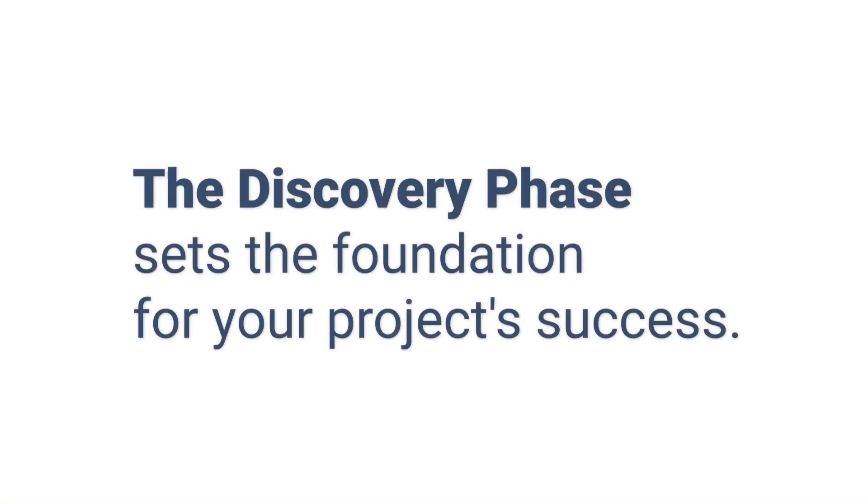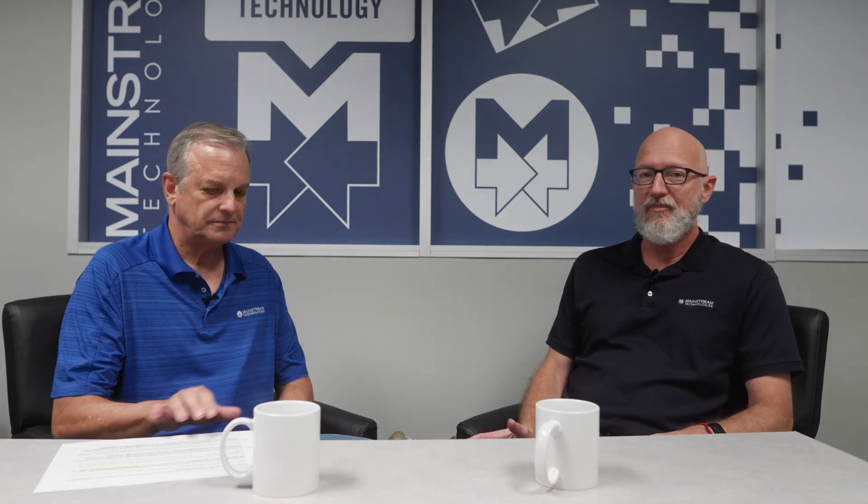The discovery phase is a foundation for project success. Mainstream believes we can't do a good job in software development without understanding the businesses of the people that we're serving. This is the chance for us to do that. The client can step back and not worry about the software — just focus on the business need they have — and we're going to gather that information, which will inform every step of the software project.